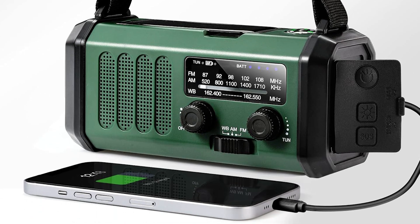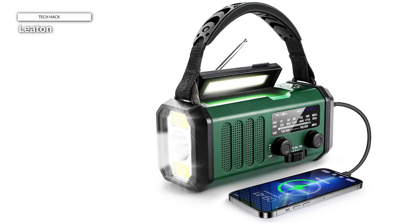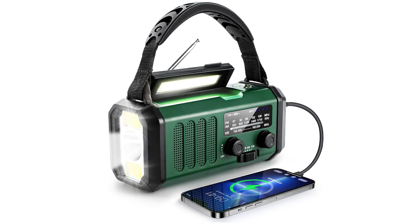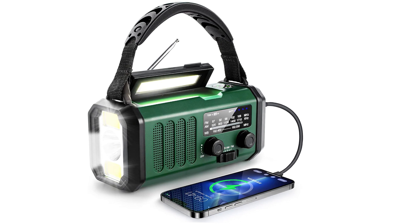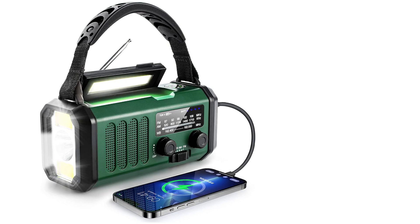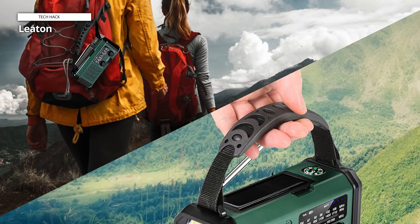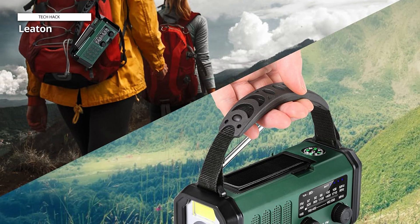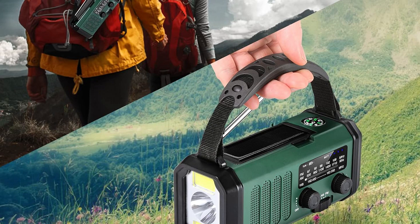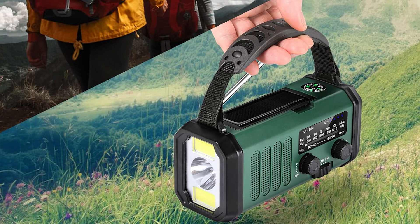The weather radio's battery backup powers it in the event of a power outage, while AC power helps maintain the batteries during other periods. The integrated battery offers a 28-hour light duration, 24-hour radio playback, and the ability to charge emergency devices. When AC power is off, the radio can be kept running with the hand crank and solar panel. This emergency flashlight radio features three flashlight modes, making it simple to switch between modes when navigating in the dark or outdoors.